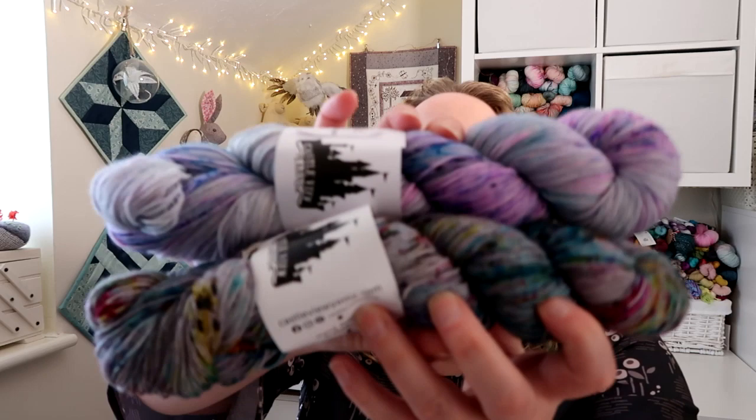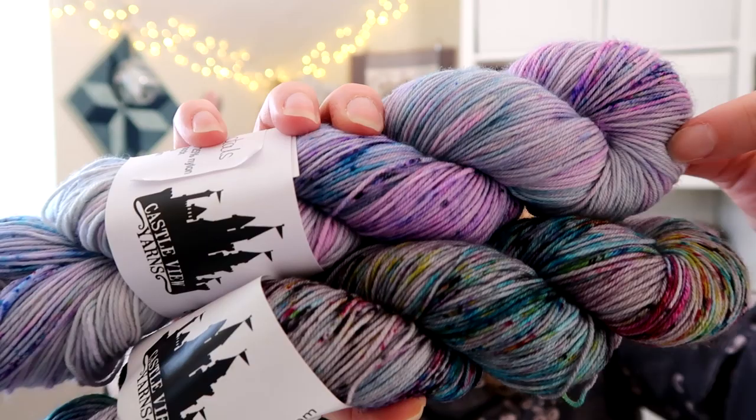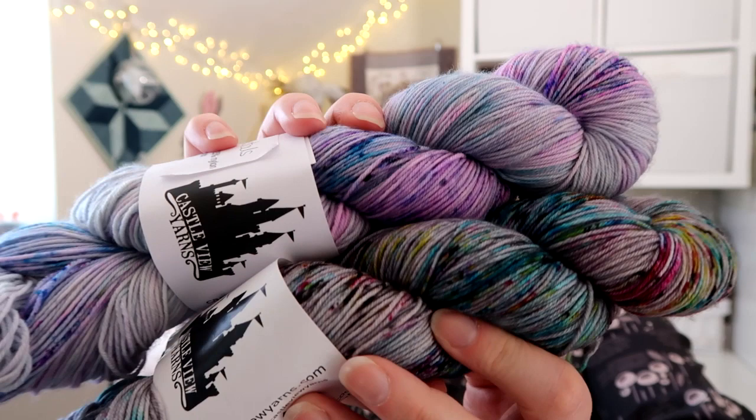We have a couple of make-alongs going on in the Ravelry group, and one came to an end at the end of March — the Retro Mall. I have some prizes to give away. First of all, the lovely Jen of Castleview Yarns donated some beautiful yarns: Frozen Fractals at the top and Fear of the Dark at the bottom.